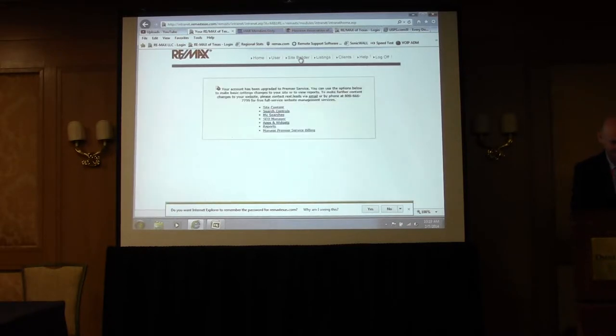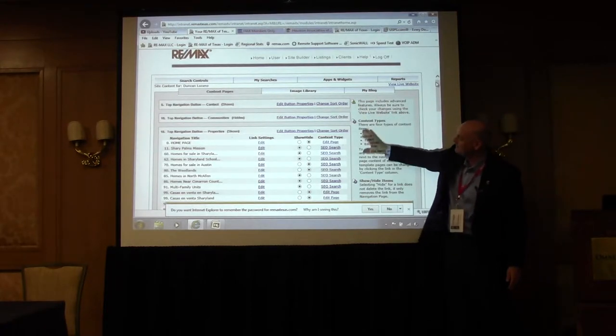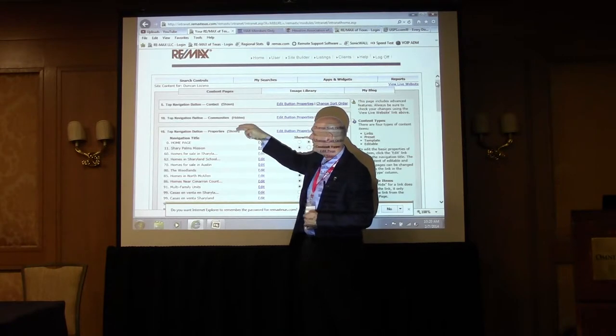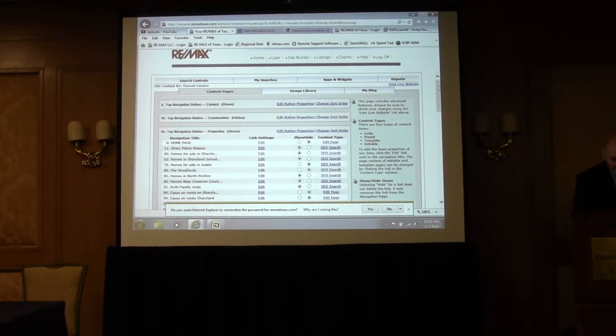We're going to go into Site Content. We're going to come under Properties because what I'm looking for are these links at the bottom of every one of these boxes on your Site Content page: Add Form, Add Page, Add Link. I said Communities because what I'm specifically going to coach you to do is to build landing pages for every neighborhood in your preferred market area.